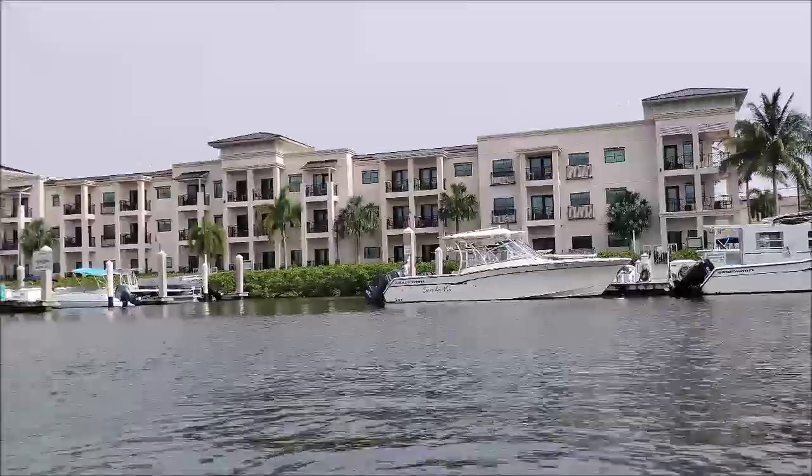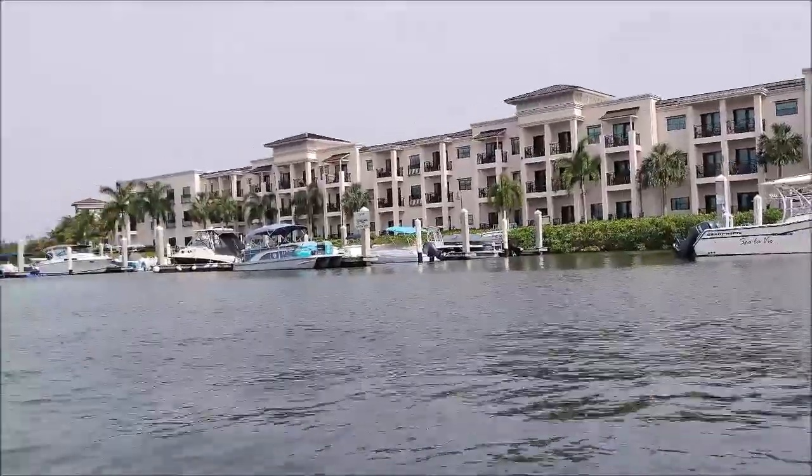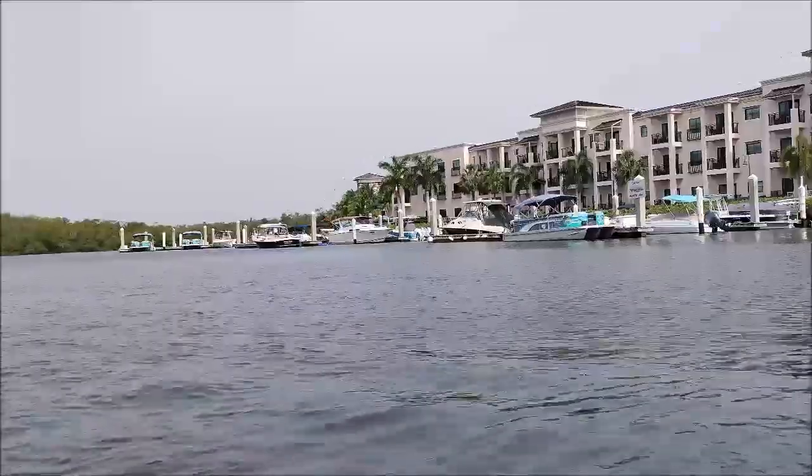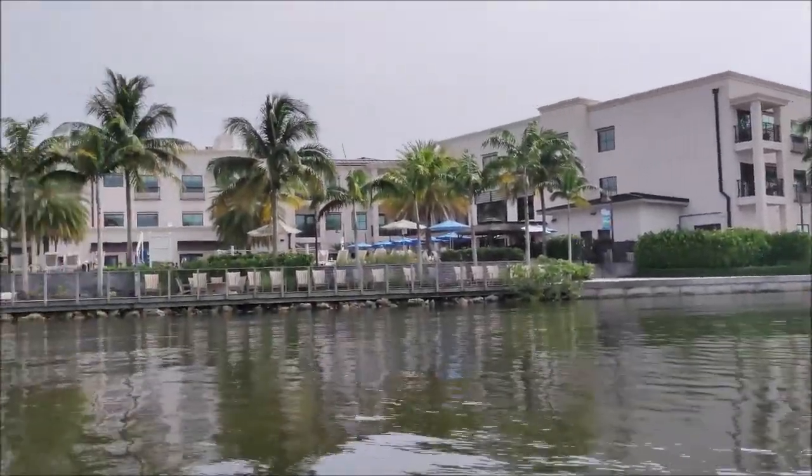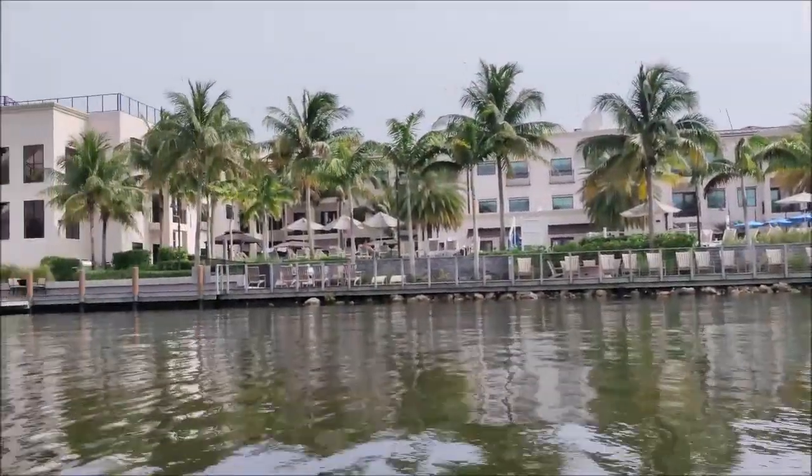Opposite Bayfront is the Hyatt House, another condominium hotel development. Hyatt House has another deepwater marina with indirect gulf access.